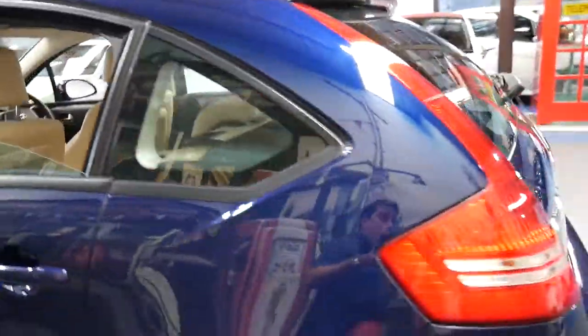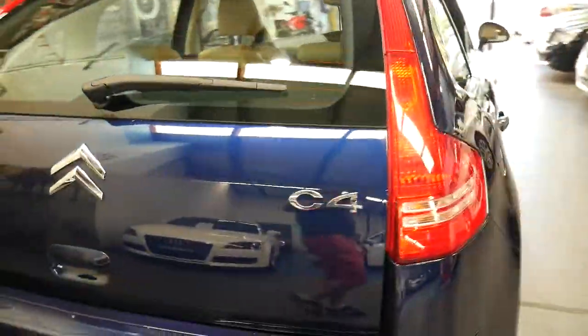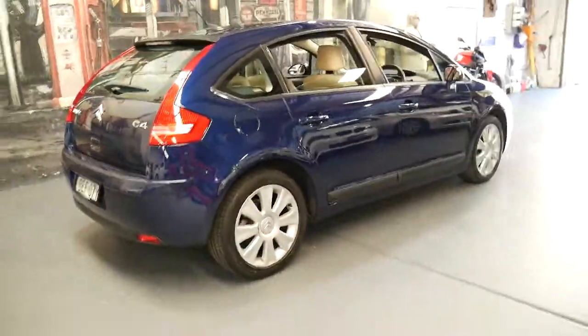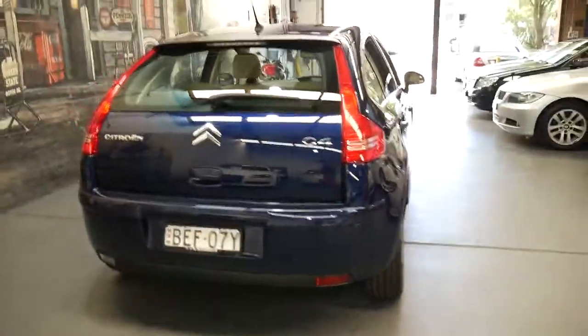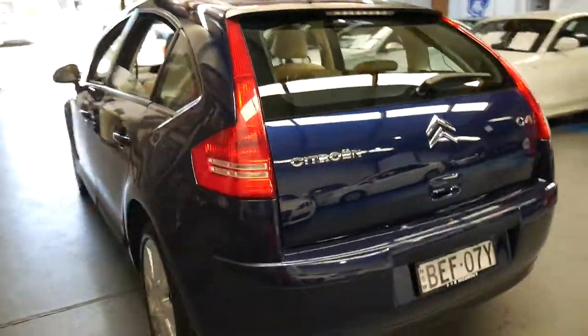The back seats fold down and for a small car they've got plenty of room. Every now and then we get a car I just can't stop looking at — it's just in such good condition and such a beautiful colour.